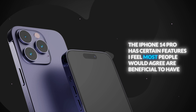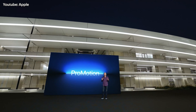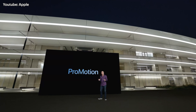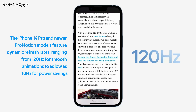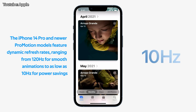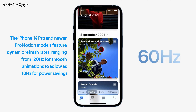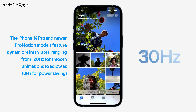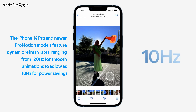The iPhone 14 Pro has certain features I feel most people would agree are beneficial to have. First up is the ProMotion display. This was first introduced in the iPhone 13 Pro and has carried forward with every single iPhone Pro model. ProMotion is Apple's way to brand a high refresh rate 120Hz display on its devices, meaning instead of the traditional 60Hz refresh rate, the display refreshes 120 times per second.